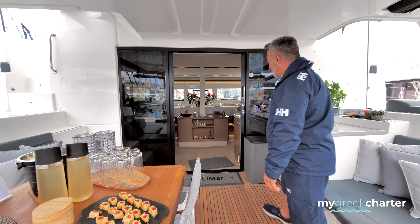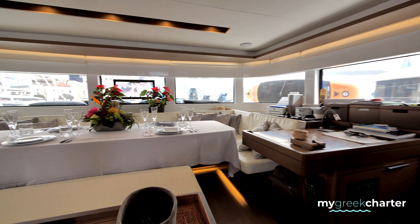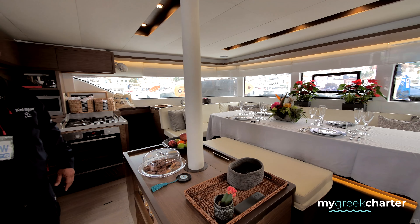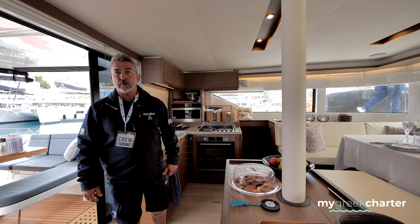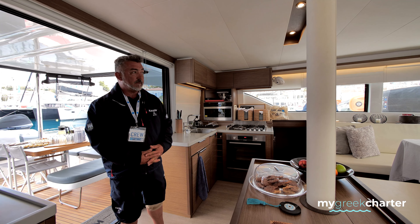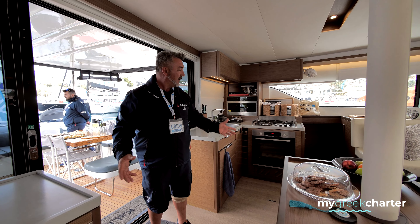This is the saloon of the boat — it's very big. On this boat we can take around ten people. We have six rooms: three on the port side and another three on the starboard side. We have four double rooms and two semi-double rooms. We also have four toilets, two generators, and every room has its own air conditioning. We also have a water maker, an ice maker, and three fridges.